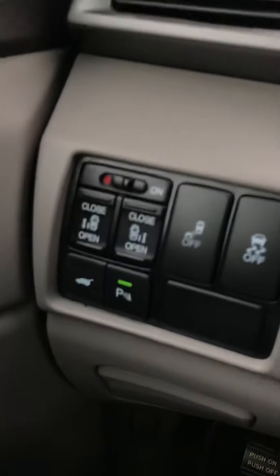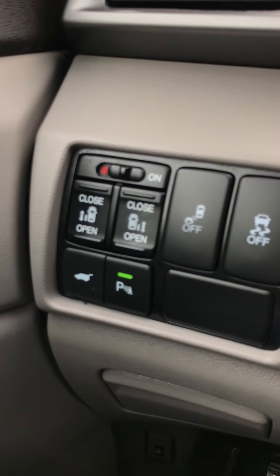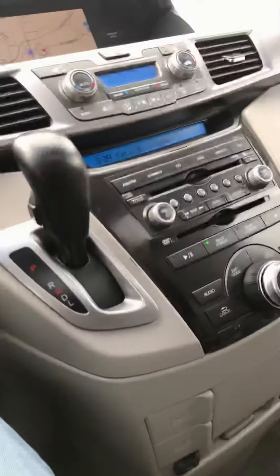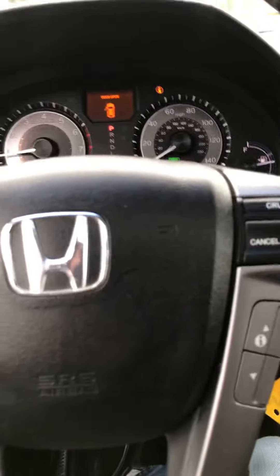Moonroof. Park assist — the parking sensors on the back, and I think it has them on the front as well. It's a handy feature if you park in tight spaces or in a garage. Center console — I think I forgot to take a picture of the center console.